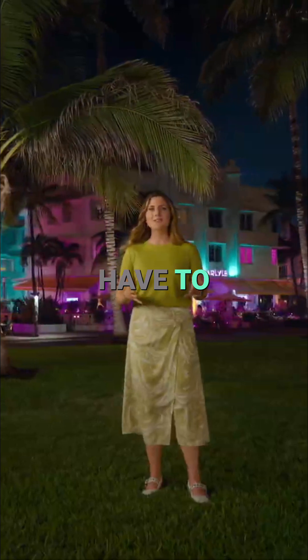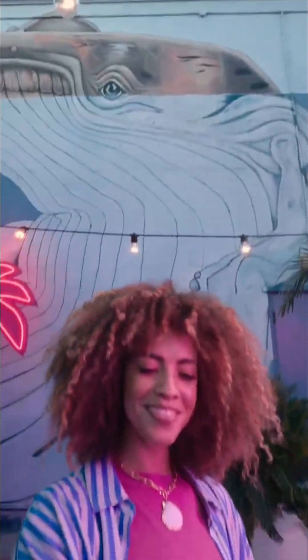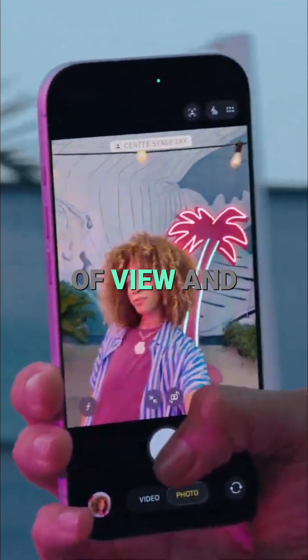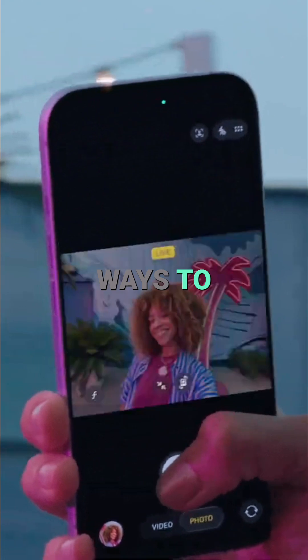Which means you don't have to rotate your iPhone to take a landscape selfie anymore. Now, you can tap to expand the field of view and rotate from portrait to landscape, giving you more flexible ways to frame your photos and videos.